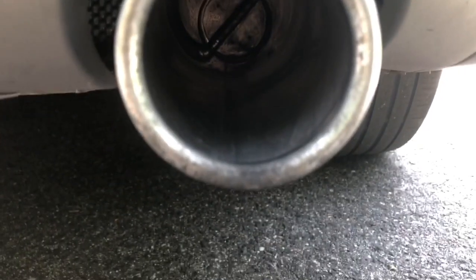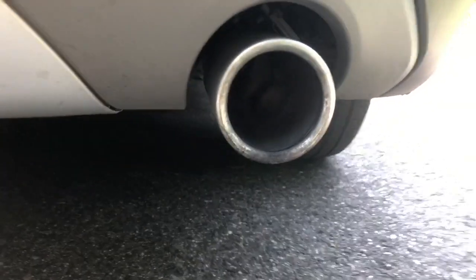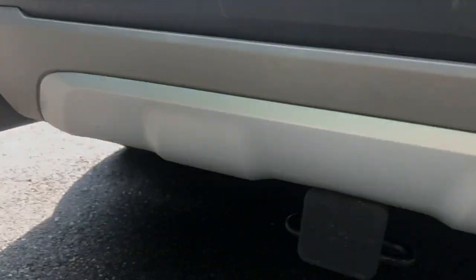The BMW X1 has a valved exhaust. You can see the right exhaust has a valve that opens at 6,000 RPM, and the left has no valve, which allows it to be opened all the time. Let's start it up and see how they sound.